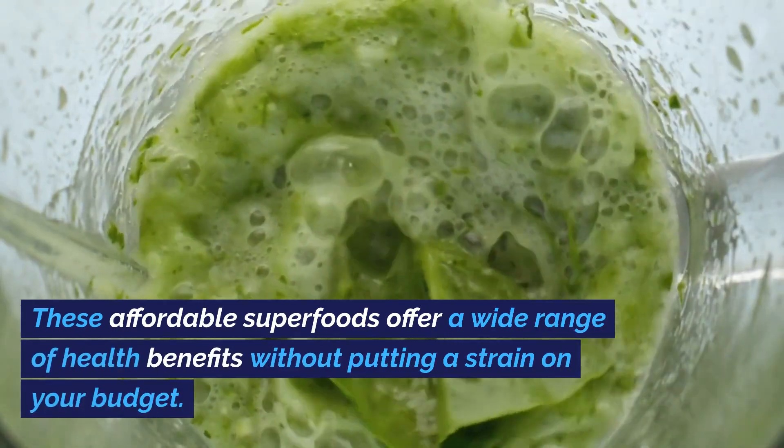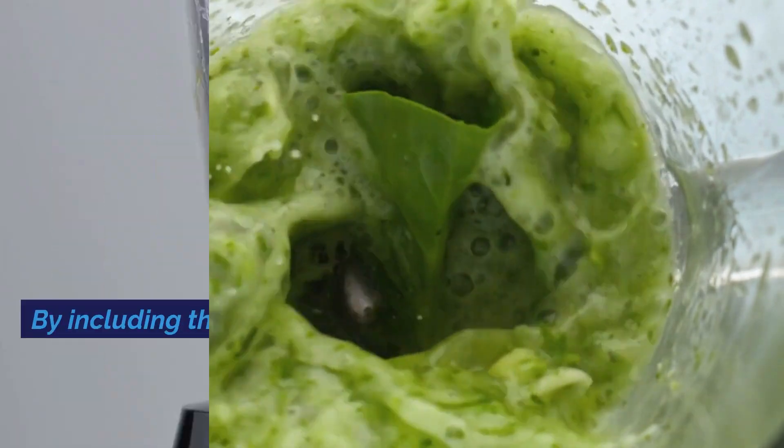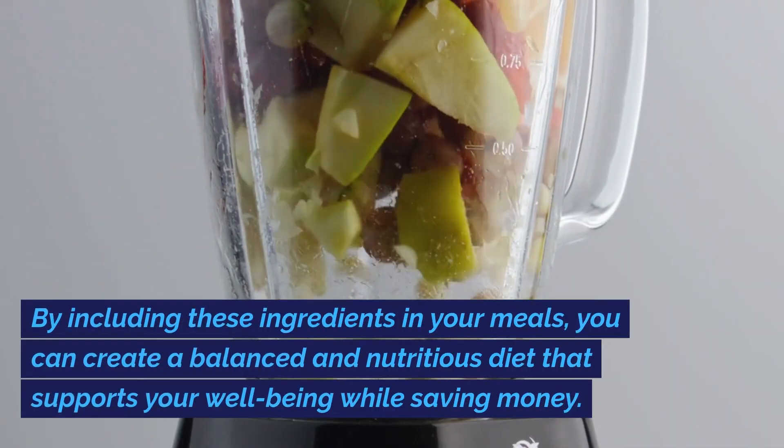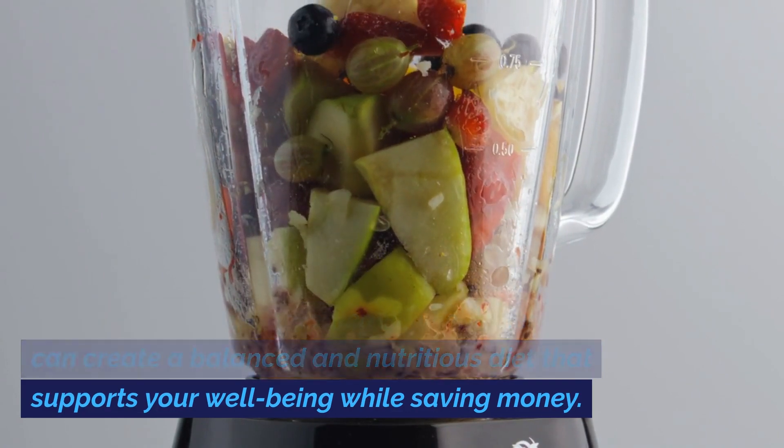These affordable superfoods offer a wide range of health benefits without putting a strain on your budget. By including these ingredients in your meals, you can create a balanced and nutritious diet that supports your well-being while saving money.